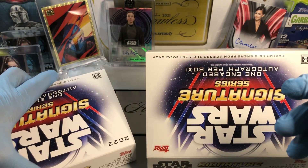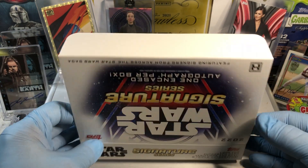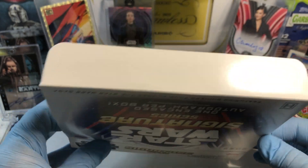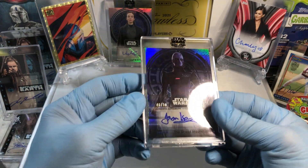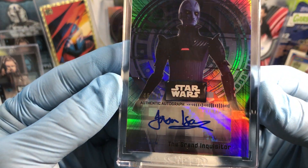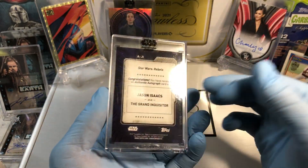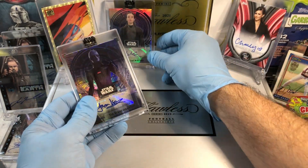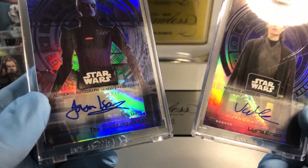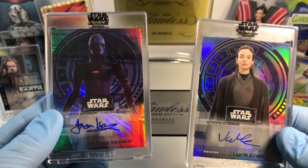And our numbered auto, out of 50, is... The Grand Inquisitor! We got the Grand Inquisitor there — 46 of 50. Pretty good signature, from Star Wars Rebels. So what do you think — Erso or the numbered Inquisitor? Let me know what you guys think in the comments.